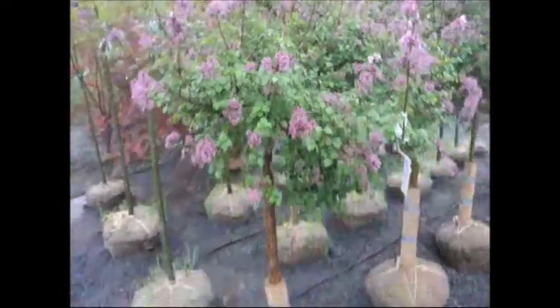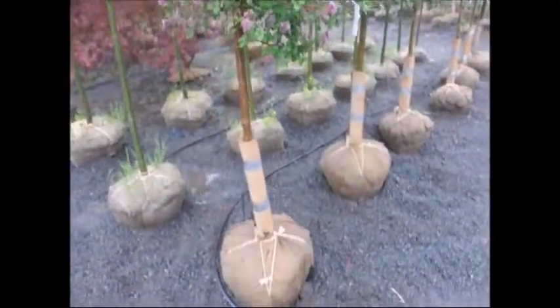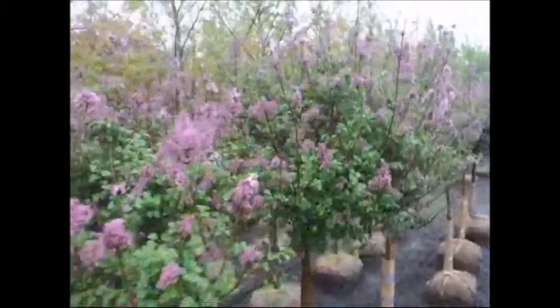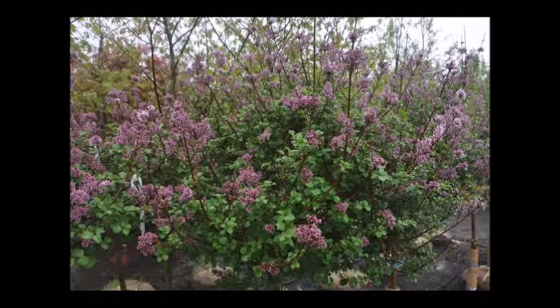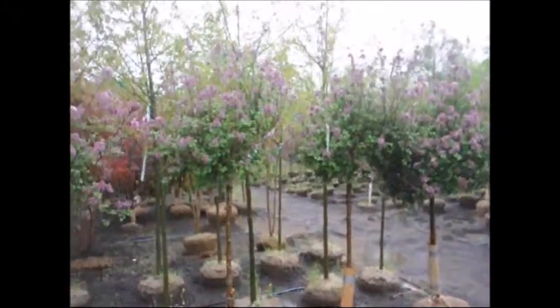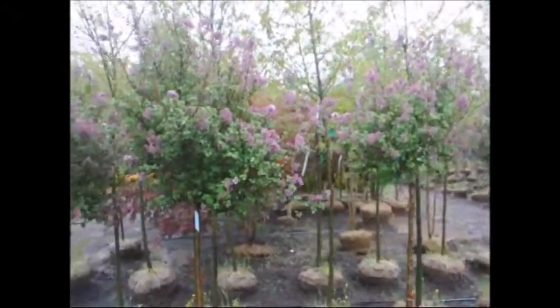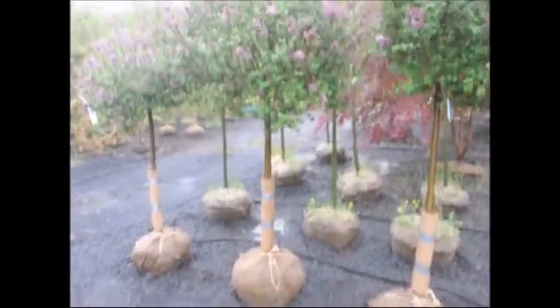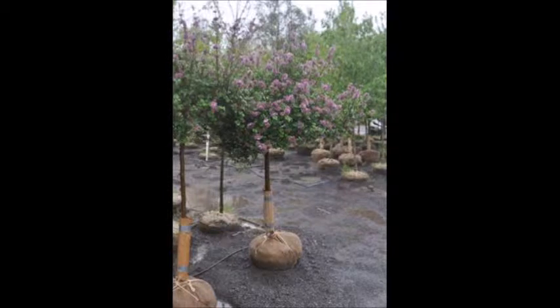They have nice purple flowers on them. They grow out and their maximum size is usually around five to six feet. But since they're on the standard, they can be a little bit taller, maybe seven or eight feet tall. The Korean lilac is a very nice plant because it does not need a lot of trimming — it grows on its own form, so you don't need to trim every year like you would with a viburnum on standard, a dogwood, or a redbud that naturally grows to a larger size.